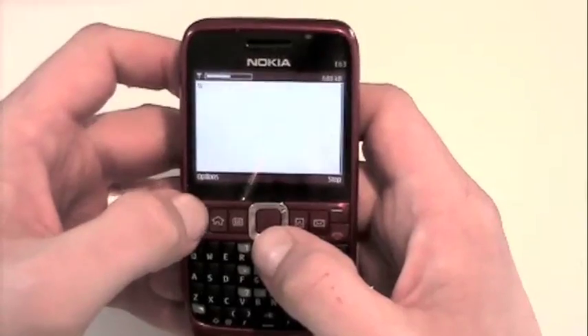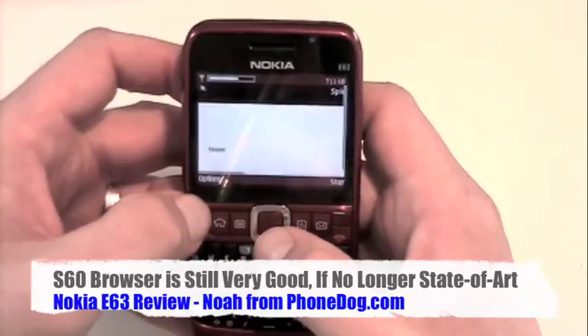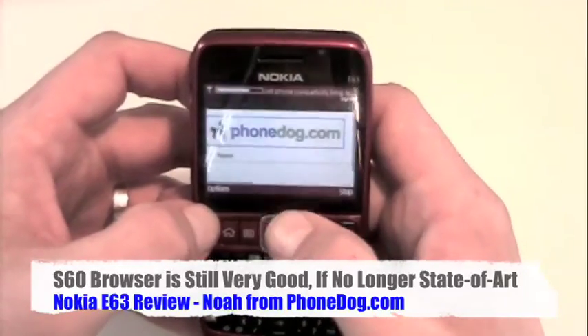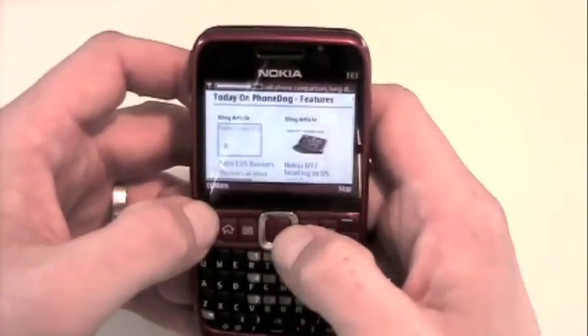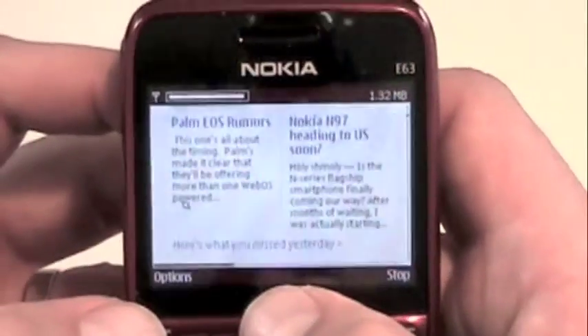It was state of the art a couple of years ago, and now I think mobile Safari for iPhone, Opera, and Skyfire are pretty compelling as the leading browsers on the market. But this S60 browser still renders pages well. Here's the PhoneDog page — we'll bring that in so you can see it.